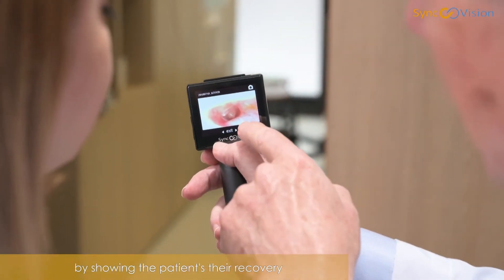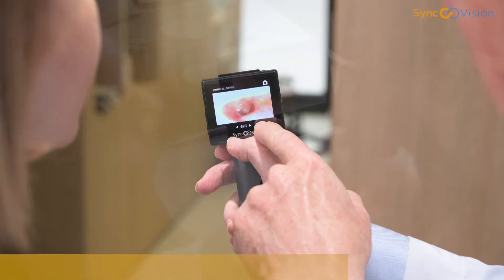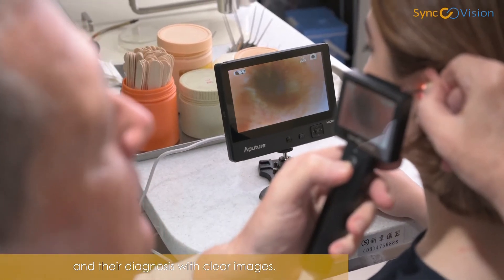SyncVision Otoscope allows me to achieve that by showing the patient their recovery and their diagnosis with clear images. As an ENT, SyncVision Otoscope is by far the best partner for me and my patients.